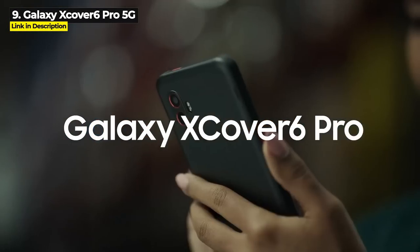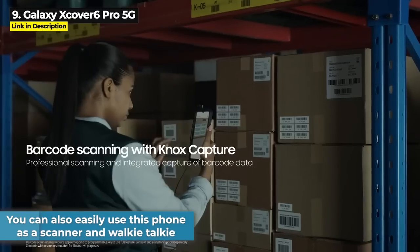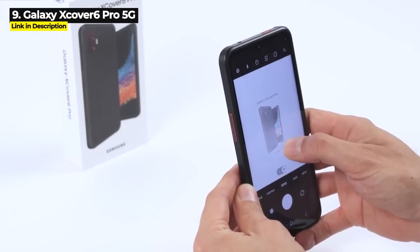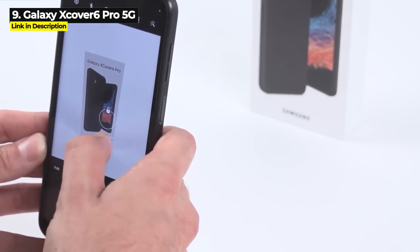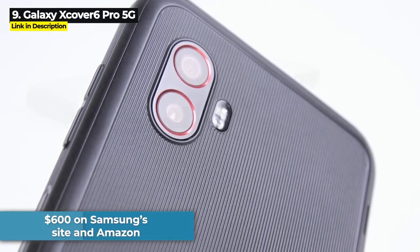The battery is removable, so if you're out in the field or on a job and you run out of battery, you can swap it out for a fresh one. You can also use this phone as a scanner and a walkie-talkie with the customizable button. It's got a 50 megapixel main camera and it meets IP68 standards for water and dust proofing, but it is not IP69K. It is also the most expensive phone on this list, priced at $600.